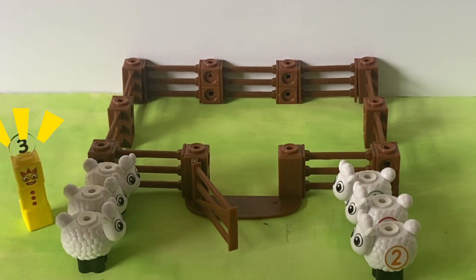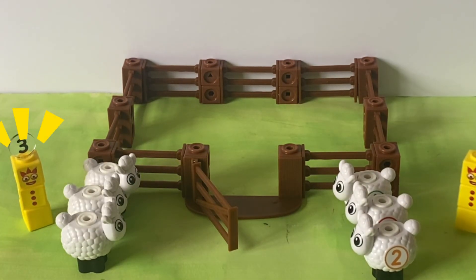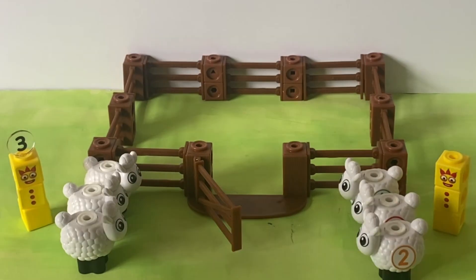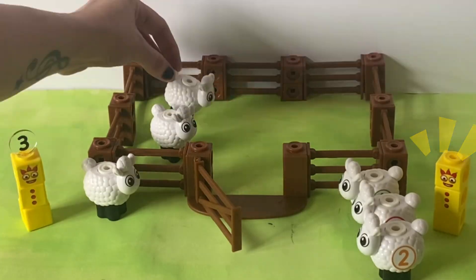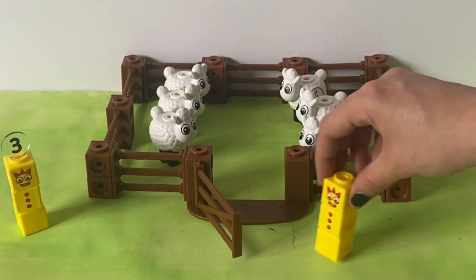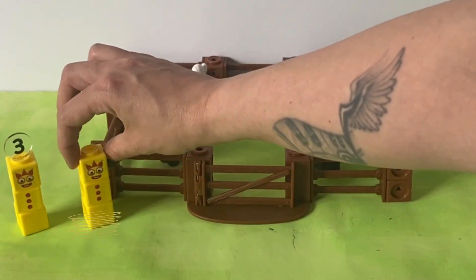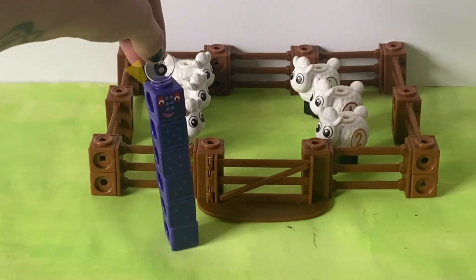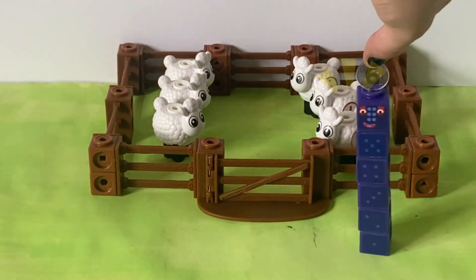One, two, three — that's three from me. One, two, three — and three from me. Finally, all the sheep are back into their pens again.